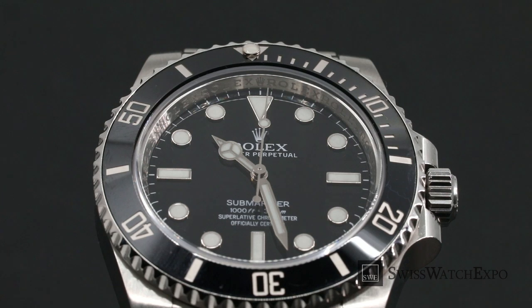Whether you are using it in the water or in the boardroom, these dive watches will surely be the crowning glory of your watch collection.